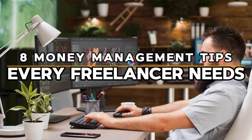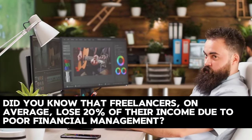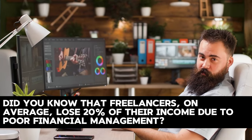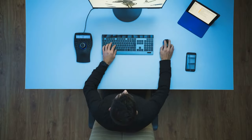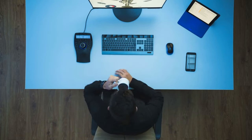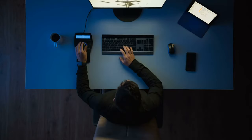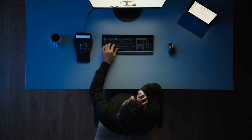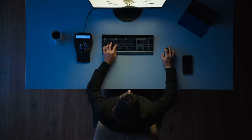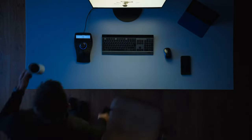Eight money management tips every freelancer needs. Did you know that freelancers on average lose 20 percent of their income due to poor financial management? That's enough to fund a brand new high-end laptop or even a vacation. If you're a freelancer struggling to manage your finances, you're in the right place, because today we're talking about eight essential money management tips every freelancer needs in 2024.